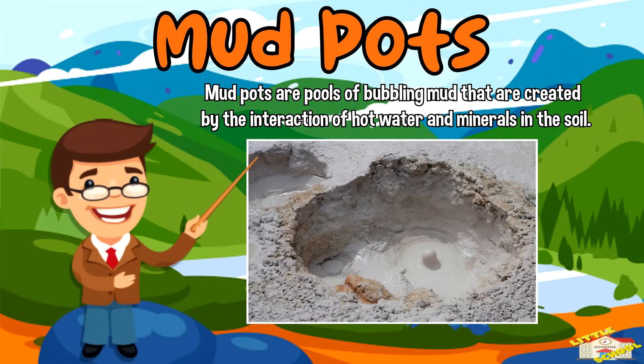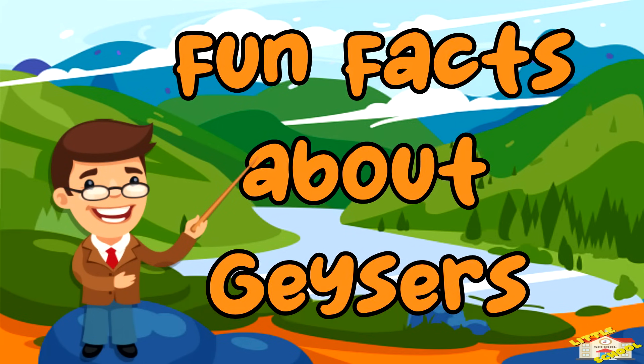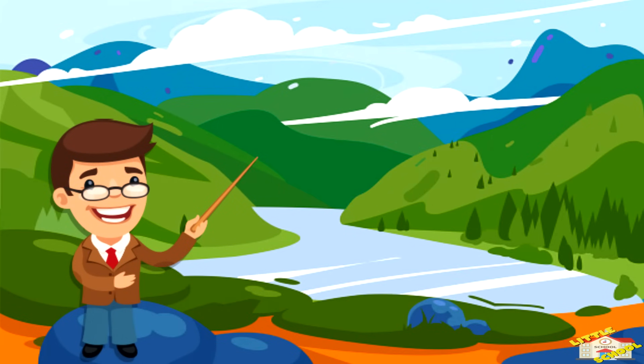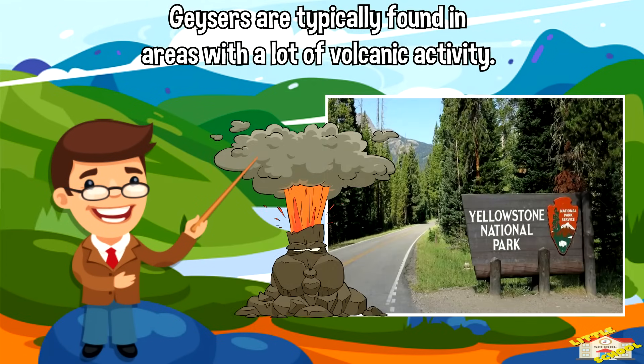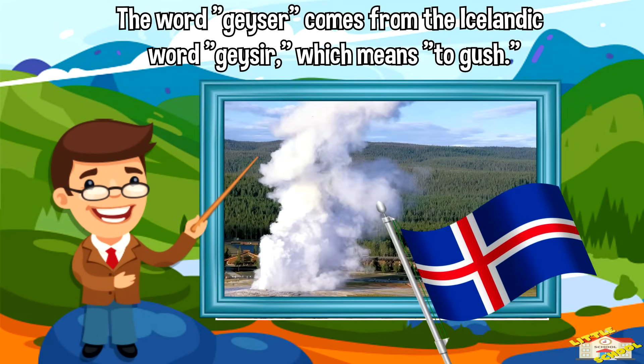Now here are some fun facts about geysers! Old Faithful, one of the most famous geysers in the world, erupts approximately every 90 minutes and shoots water up to 180 feet high. Geysers are typically found in areas with a lot of volcanic activity, like Yellowstone National Park. The word 'geyser' comes from the Icelandic word 'heyser,' which means 'to gush.'